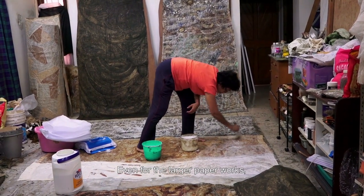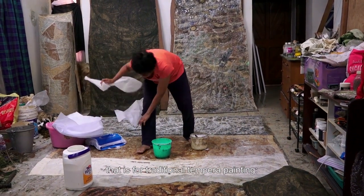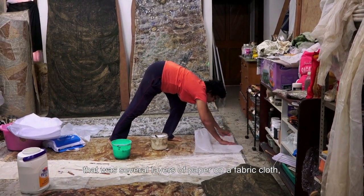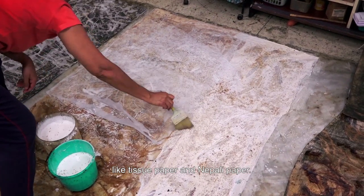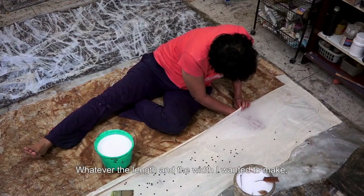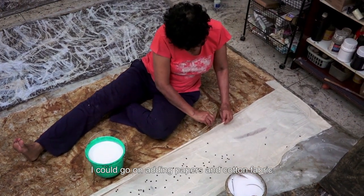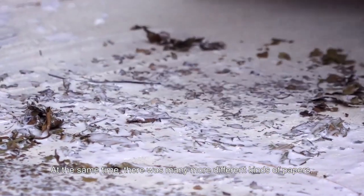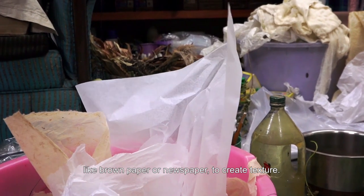Even for the larger paper work, I followed a very traditional technique — the kind used in traditional tempera painting — with several layers of paper on a fabric cloth. I used very thin papers like tissue paper and Nepali paper. Whatever length and width I wanted, I could go on adding papers and cotton fabric, along with different kinds of papers like brown paper or newspaper to create texture.